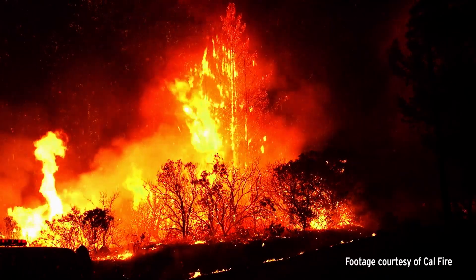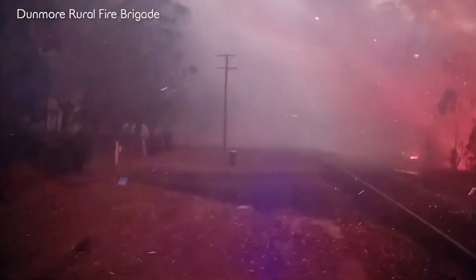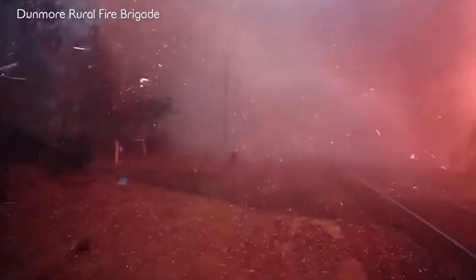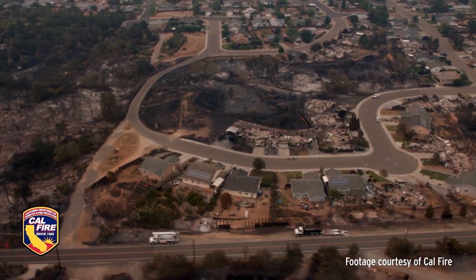A firebrand is a smoldering ember that's flying through the air. Firebrands are dangerous because they can loft for long distances and start a secondary fire. Firebrands have been known to jump interstate highways, rivers, and fire breaks and start secondary fires that way.